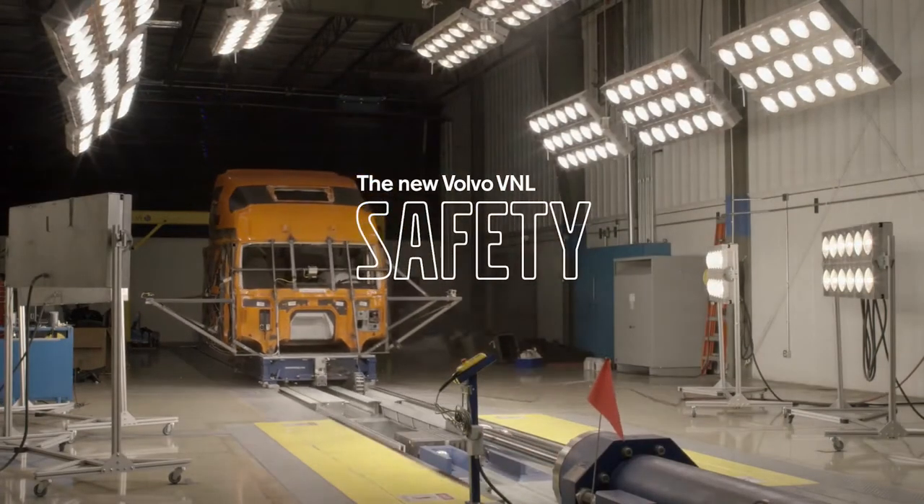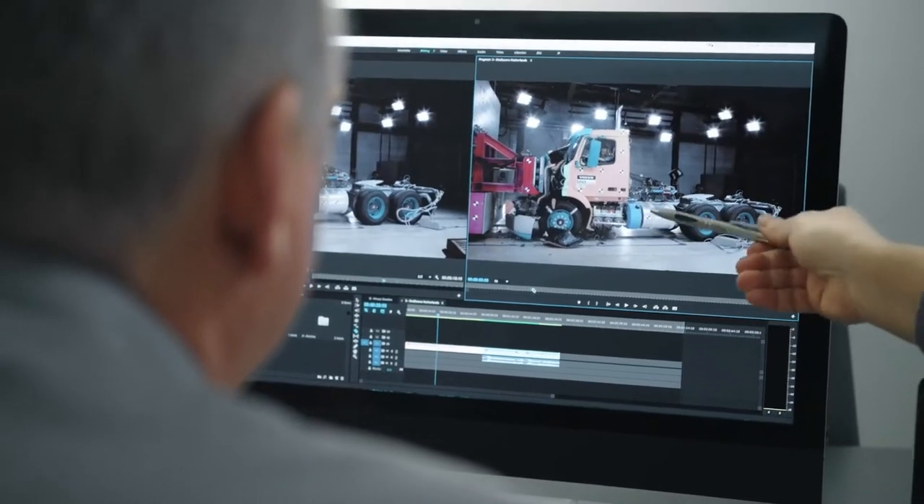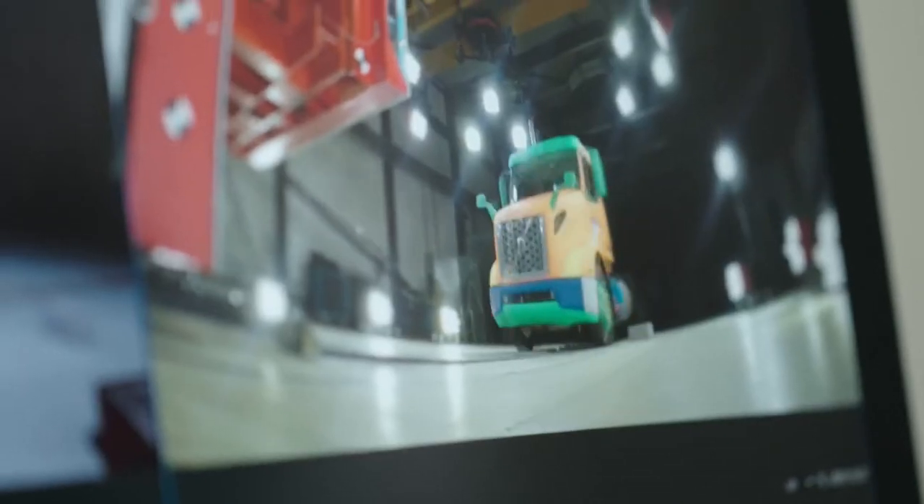Safety has been part of Volvo's DNA, part of our culture since the very beginning. When our founders began, they realized that it's not so much about trucks — it's about people.